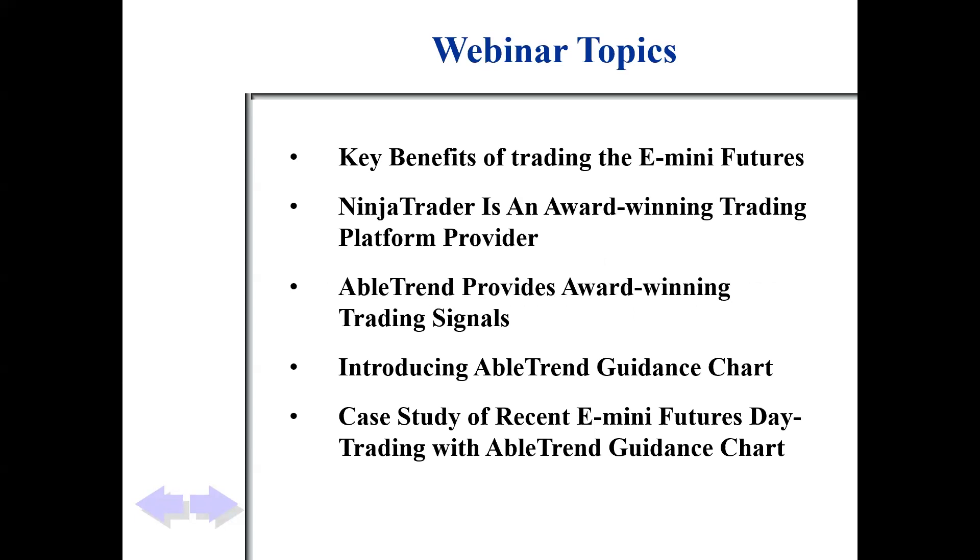We're big fans of trading e-minis, which are very popular for day trading in the U.S. NinjaTrader is, of course, an award-winning trading platform. AbleTrend has won many awards for our trading signals over all these years.